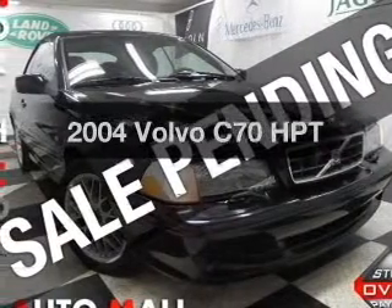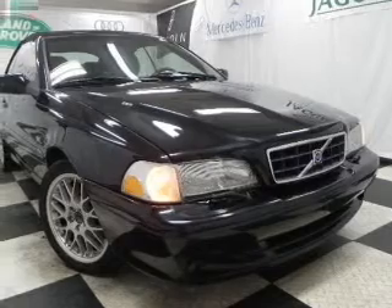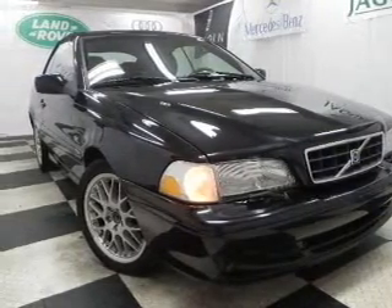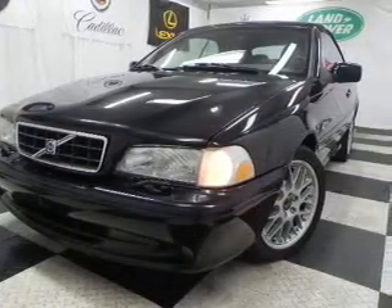Get noticed in this 2004 Volvo C70. If you're looking for an automobile with great attributes, look no further. With a reliable engine that responds smoothly to its 5-speed automatic transmission, premium wheels lend a distinctive appearance.